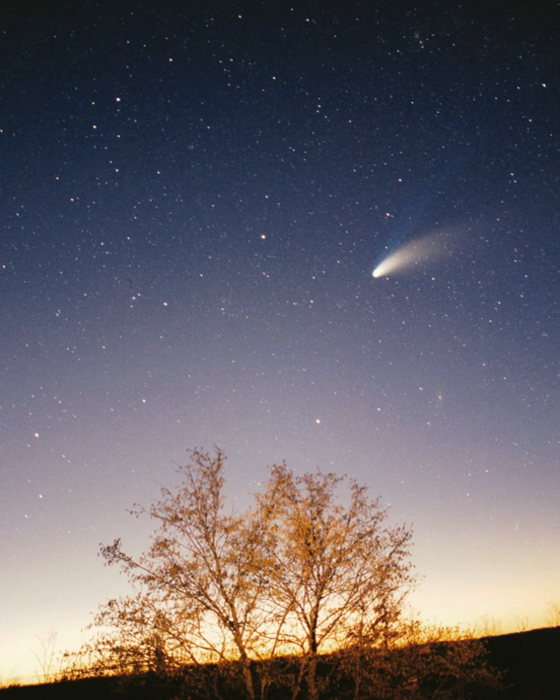Comets are small solar system bodies, typically only a few kilometers across, composed largely of volatile ices. They have highly eccentric orbits, generally a perihelion within the orbits of the inner planets and an aphelion far beyond Pluto. When a comet enters the inner solar system, its proximity to the Sun causes its icy surface to sublimate and ionize, creating a coma—a long tail of gas and dust often visible to the naked eye. Short-period comets have orbits lasting less than 200 years; long-period comets have orbits lasting thousands of years. Short-period comets are thought to originate in the Kuiper belt, whereas long-period comets, such as Hale-Bopp, are thought to originate in the Oort cloud. Many comet groups, such as the Kreutz Sungrazers, formed from the breakup of a single parent. Old comets that have had most of their volatiles driven out by solar warming are often categorized as asteroids.